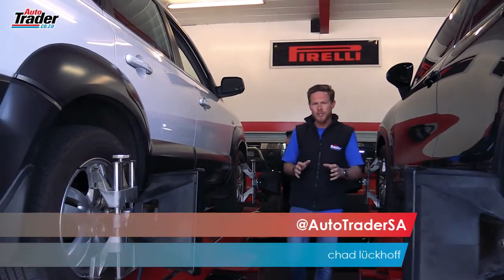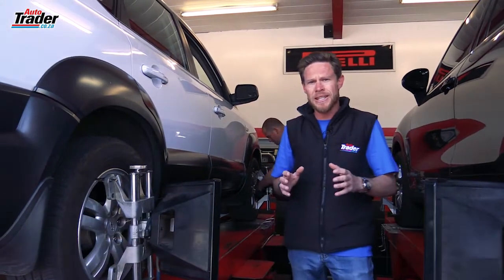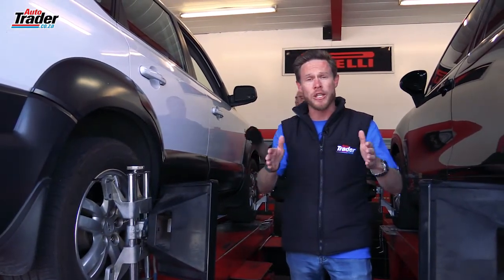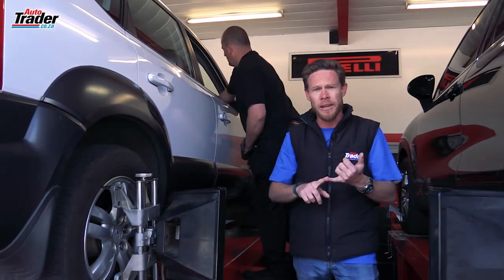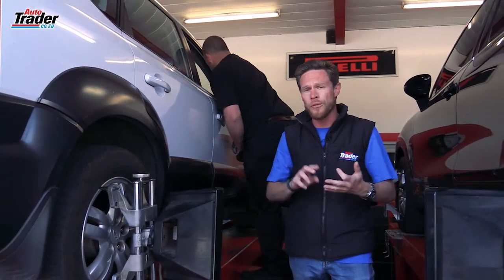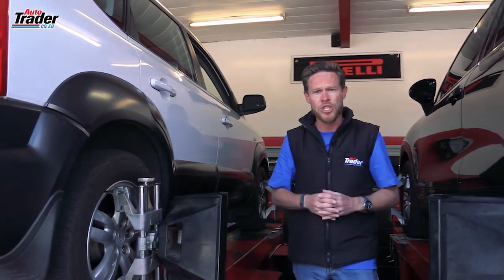One of the most often overlooked aspects of vehicle ownership is wheel alignment. Wheel alignment is how your wheels rotate and the direction in which they rotate. This affects things like tyre wear, your road holding and of course fuel consumption. So let's take a look at some of the aspects that are covered in a wheel alignment check.